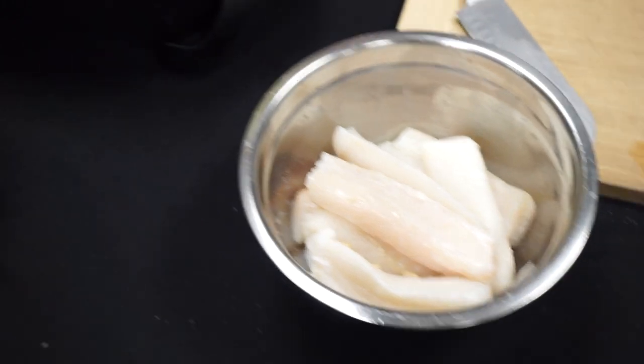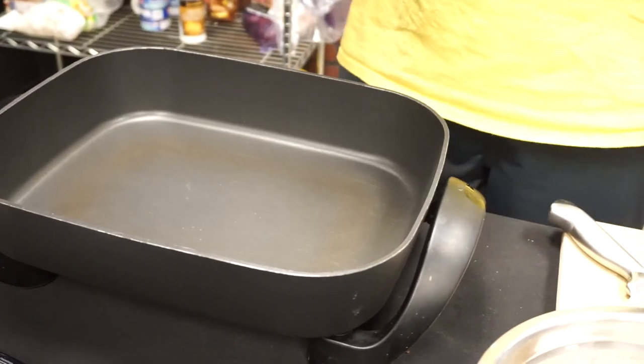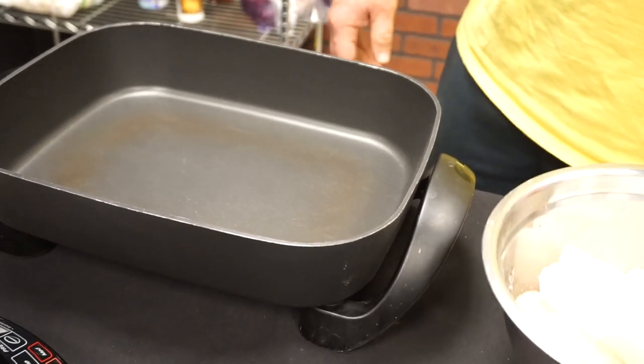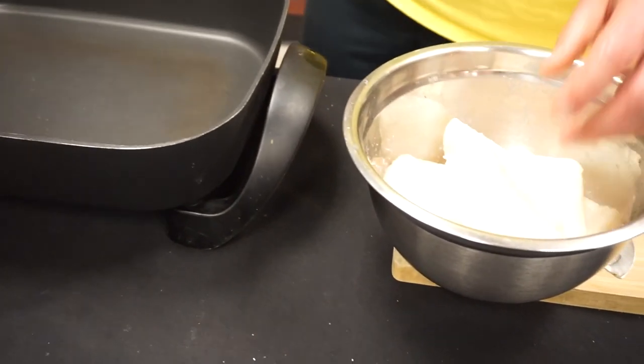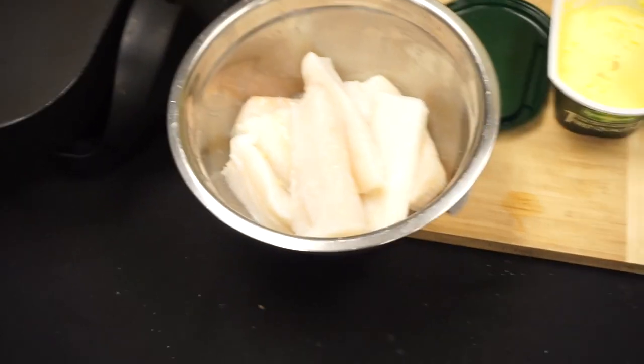And we're going to come over here, turn on our skillet to about medium. You guys can do this in a big pan, put a lid on it — just kind of pan frying the fish and letting it steam all the way through.